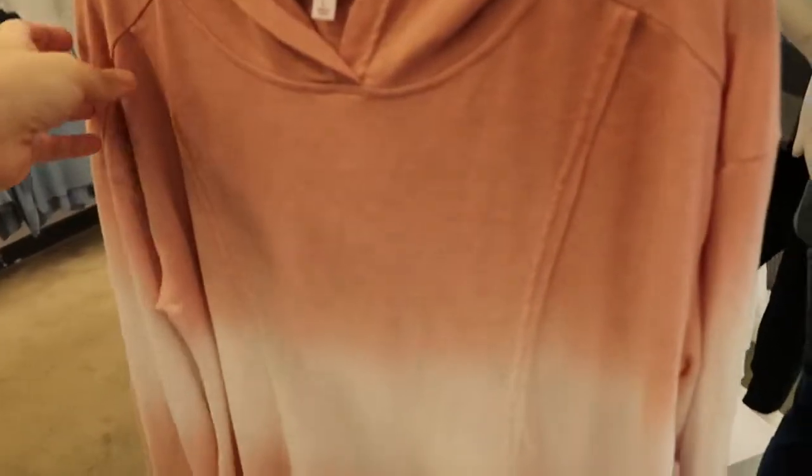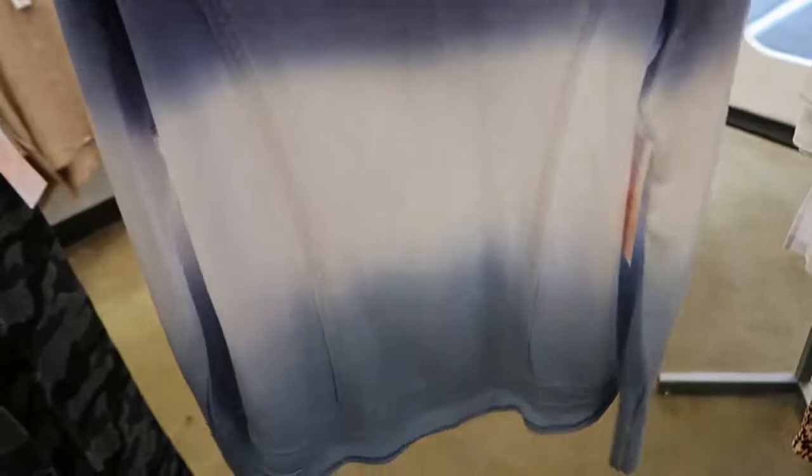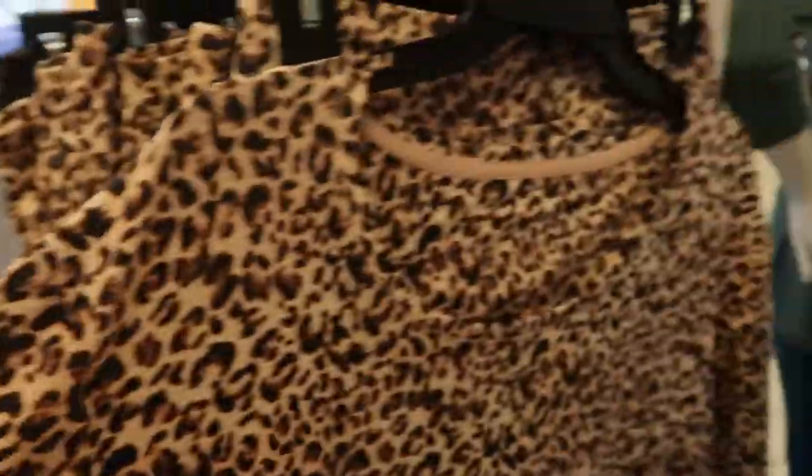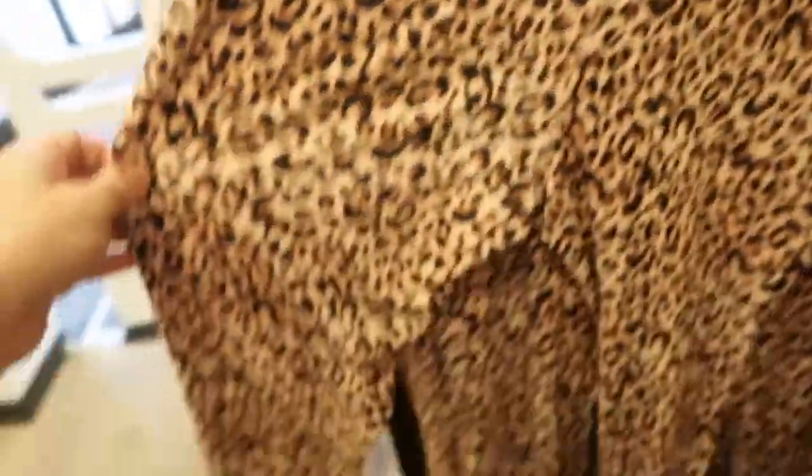I love these ombre tie-dye hoodies — just like a stretch knit, perfect length. They have it in navy too. Oh, and how cute is this? It looks like a three-quarter tee and then the matching leggings. These feel really soft.